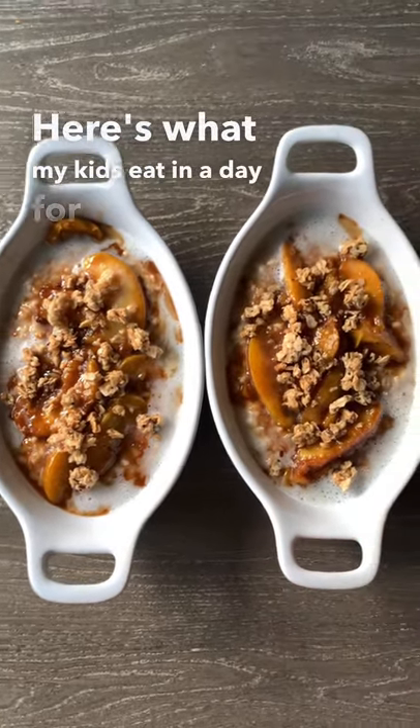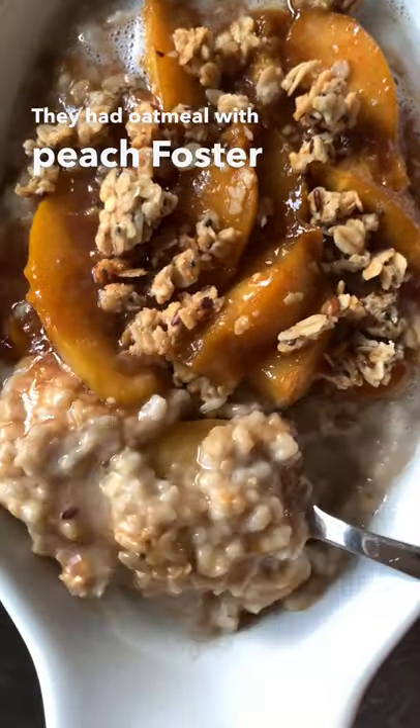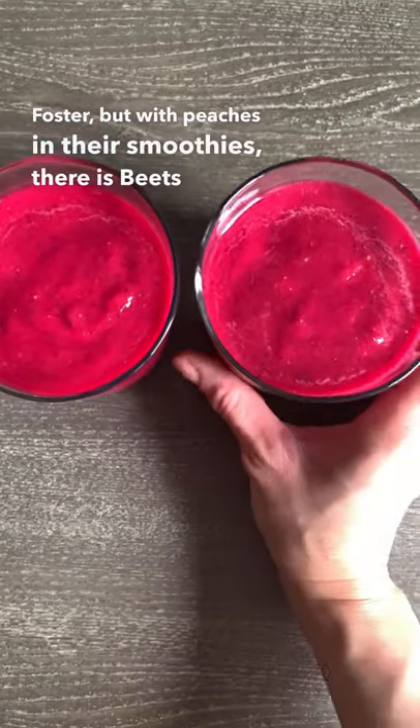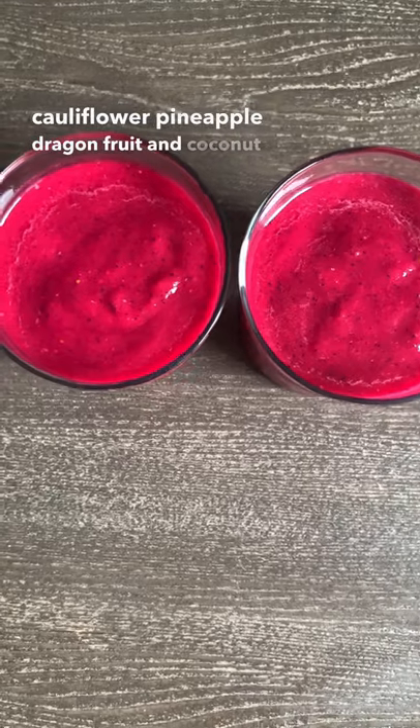Here's what my kids eat in a day. For breakfast, I had oatmeal with peach foster, which is like banana foster but with peaches. In their smoothies, there's beets, frozen cauliflower, pineapple, dragon fruit, and coconut water.